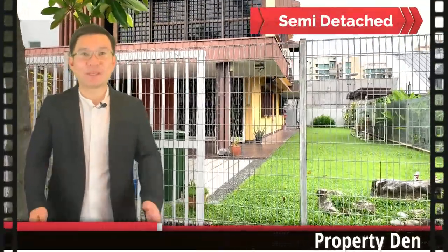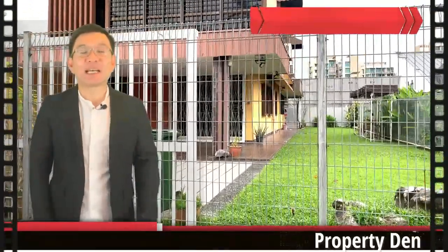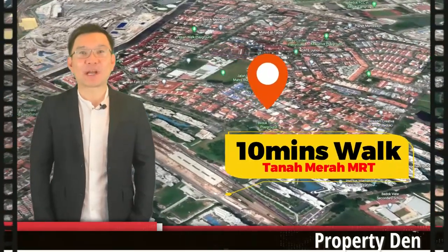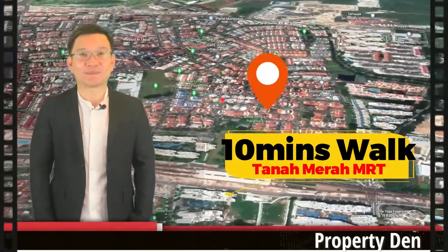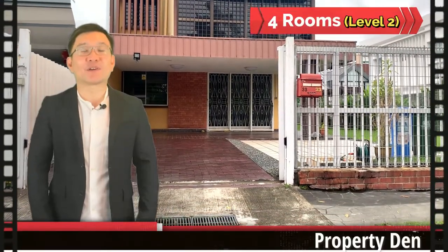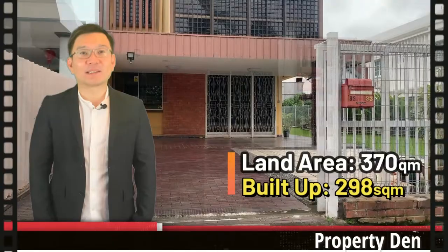Today, we are doing a video for a semi-detached home at Jalan Limang Nipis. This house is open for short-term rental and you can walk to Tadamara Amarty Station in about 10 minutes. There are 4 rooms on the second level with plenty of storage area on the first floor. Now, let's take a look at the inside.